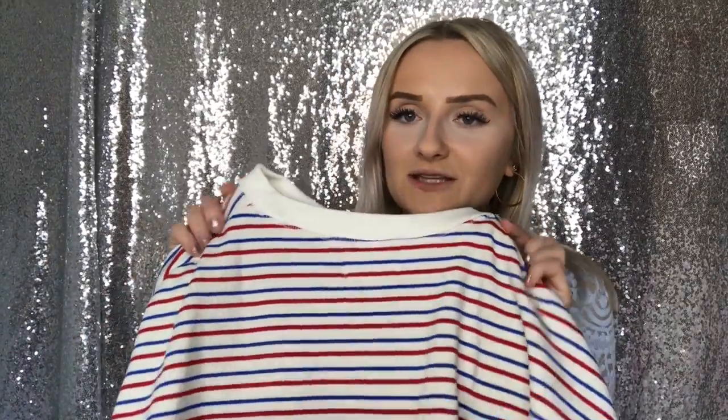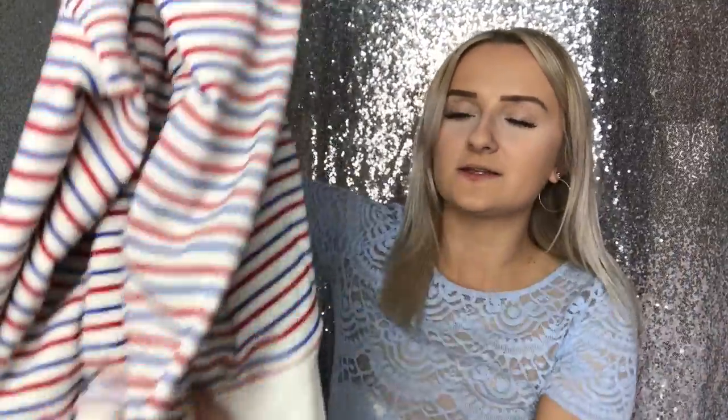Moving on to Pull&Bear — I just picked up one thing. You all know I love Pull&Bear if you watch my hauls. I can only go to the one in Bristol. I picked up this jumper which I'm obsessed with — it looks like Where's Wally but I love it. It was £9.99. I don't know how they make such good quality things for so cheap. It's a size medium, a little bit baggy, which I really like in a jumper.